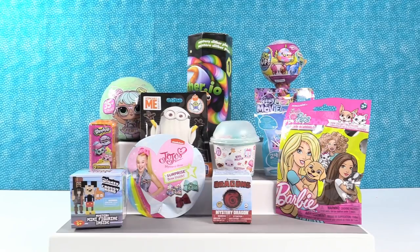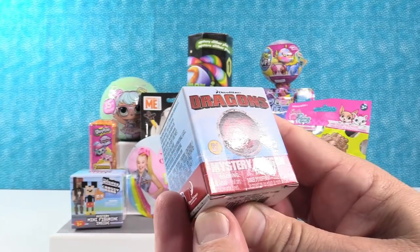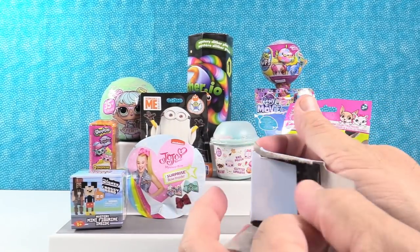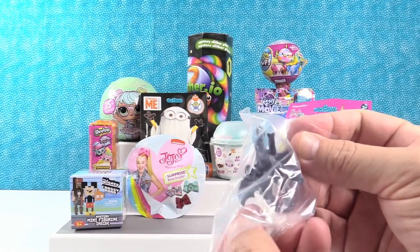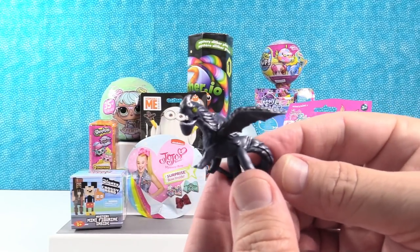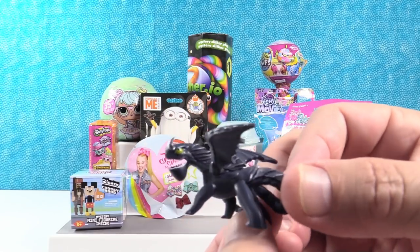So Paul, why don't you get us started? I'm going to start right here with the DreamWorks Mystery Dragon Series 1. These are based on the How to Train Your Dragon dragons. I hope there's a checklist. Oh, there's no checklist. We got this guy. I don't know their names. There's no checklist.